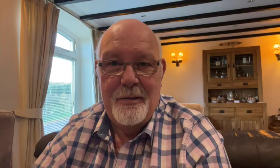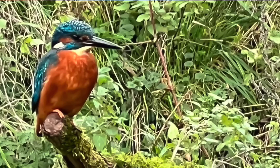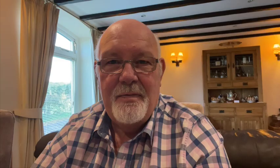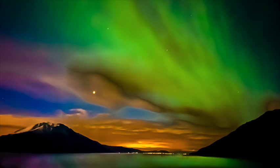Probably my favourite — kingfishers. Taken on my friend's farm, whether they are on the perch, whether they're flying or diving, the smartphone delivers great results. The Aurora, taken in Norway, again photographed on my smartphone.